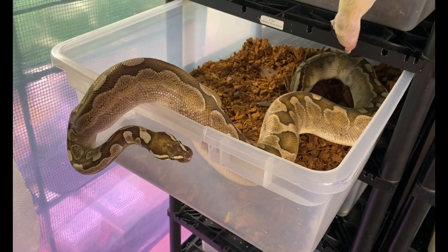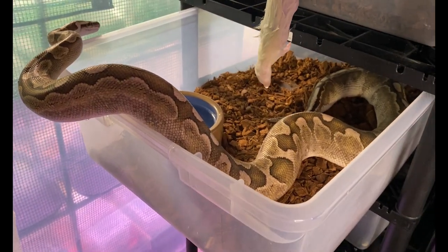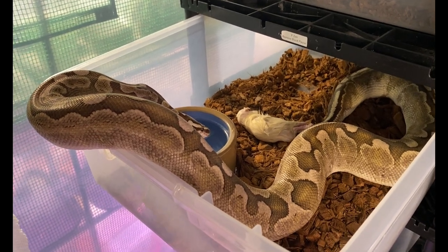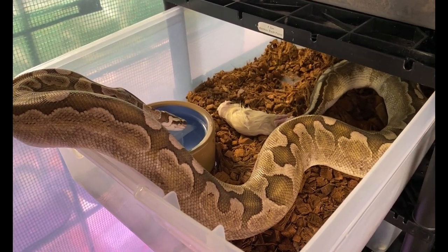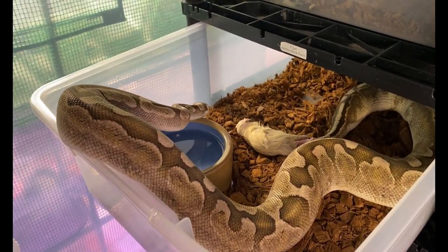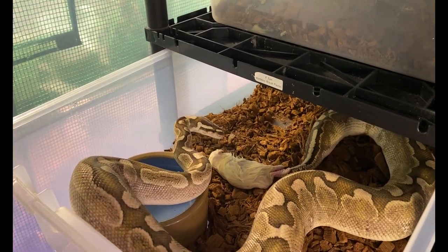Our next girl is Zen — she's our bamboo black pastel. I'll just put the food in and get her back in there. She's going back in — go get it! Sniff it out. She's close... here we go!